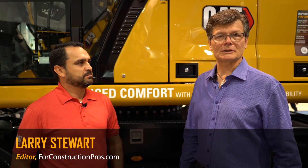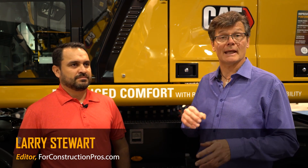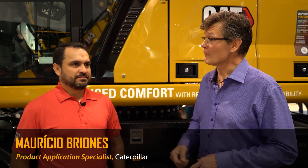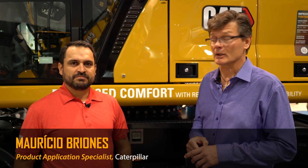Hi, Larry Stewart here with floorconstructionpros.com. Welcome to ConExpo ConAg 2020. We're in the Caterpillar North Hall booth with Mauricio Briones, who is the product application specialist for excavators in South America.